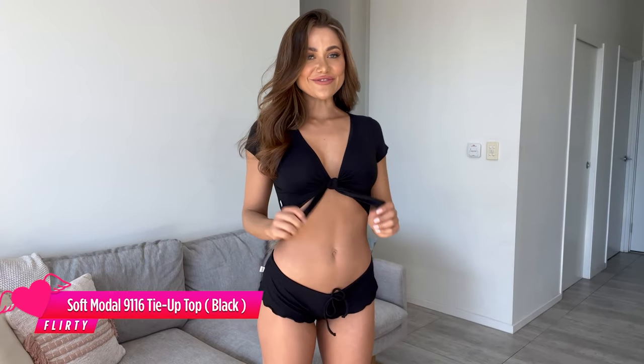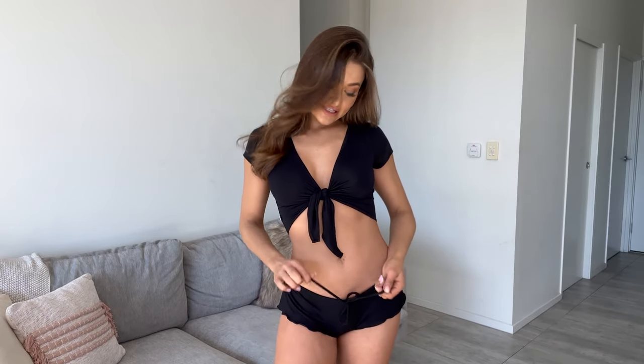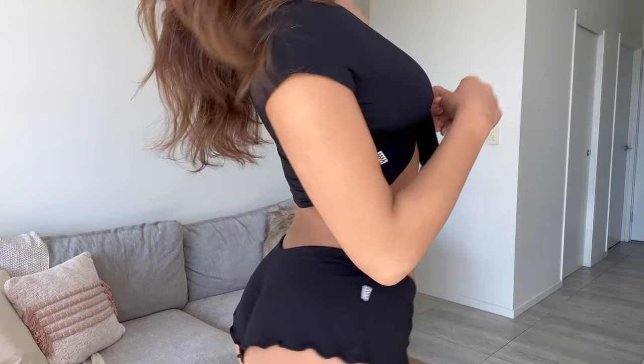The next set I chose was the Soft Modal Tie Up Top and Matching Shorts. It's made from the softest stretch knitted fabric — it feels absolutely divine, so soft and comfortable. The shorts have an adjustable tie so you can adjust them to fit exactly as you like, and they also have lettuce detail around the bottom for that flowy, comfy look. The top is also pretty adjustable with the tie-up front. It's just such a good basic — I could wear this top with little skirts, shorts, even jeans, during the day or at night. I can also wear the shorts over a bikini down to the beach. Just super versatile.